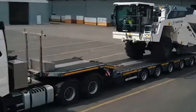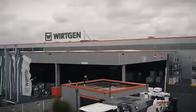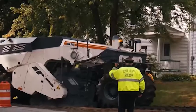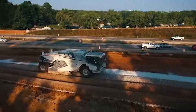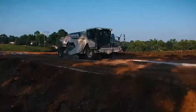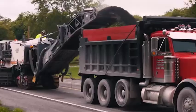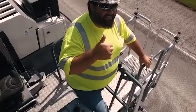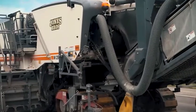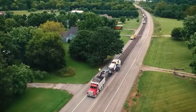Here is a WR240 ready for its first job. Soil stabilization and cold recycling in the United States — our WR machines convert ground of insufficient bearing capacity into high quality base layers. The flagship of our line of cold milling machines, seen here with a milling width of 3.8 meters. Our XXL solution delivers genuine time savings.